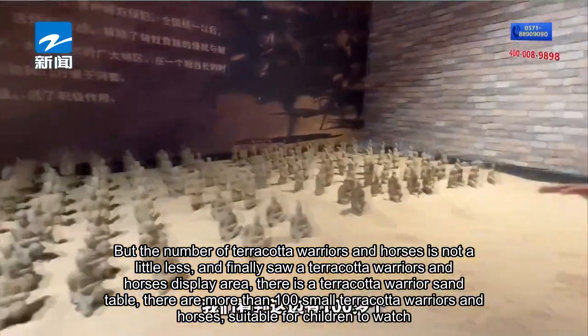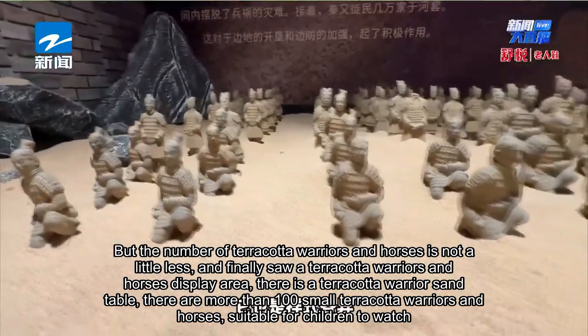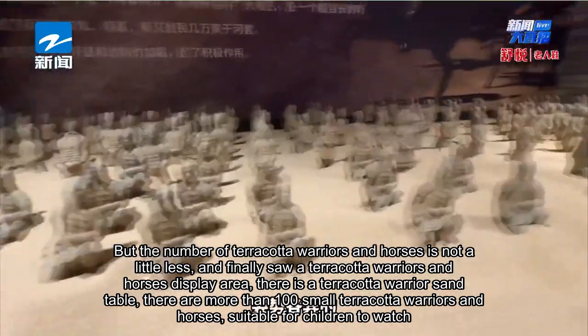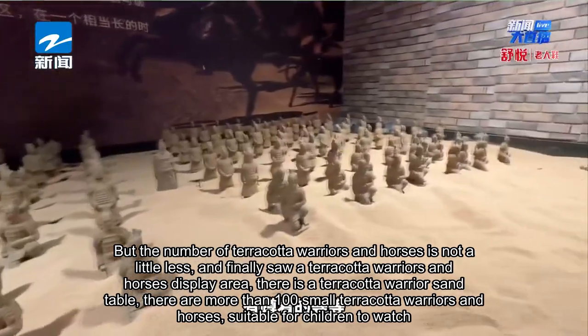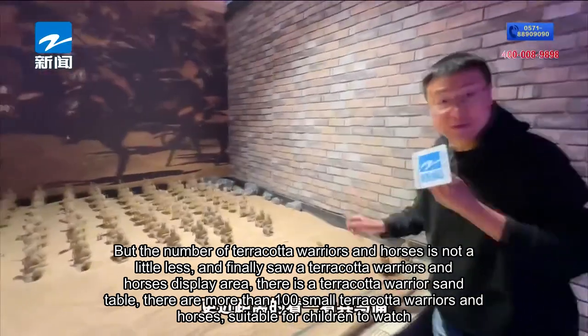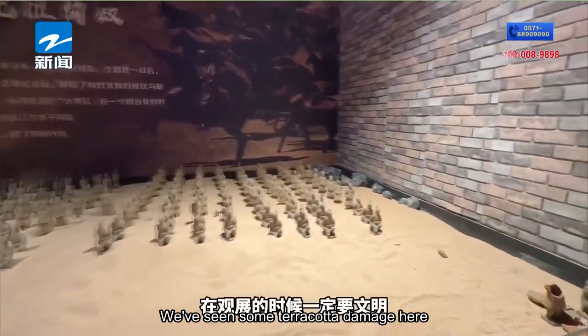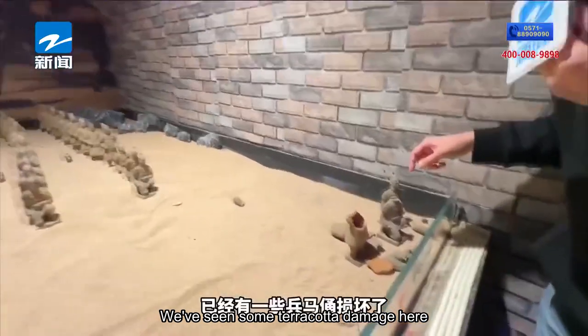The number of terracotta warriors and horses on display is a little less. There is also a terracotta warrior sand table and more than 100 small terracotta warriors and horses, suitable for children to watch. It's especially important to be careful during the visit, as we saw some terracotta damage here.